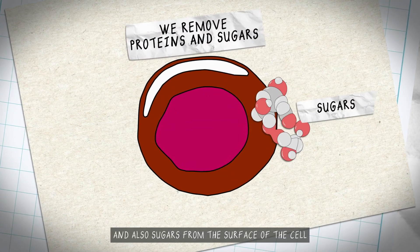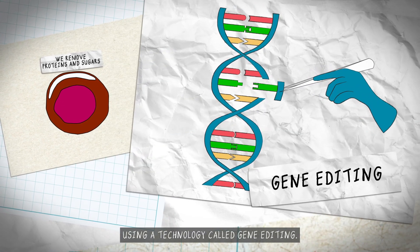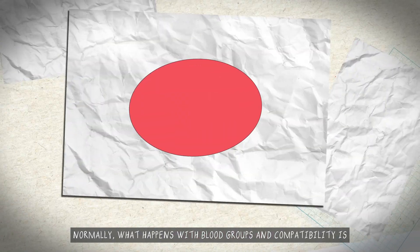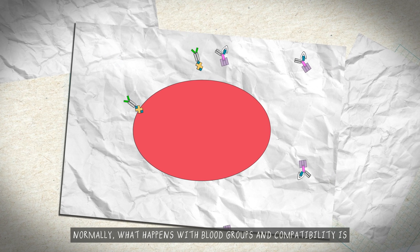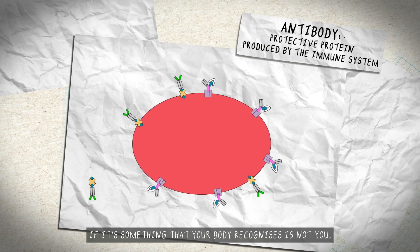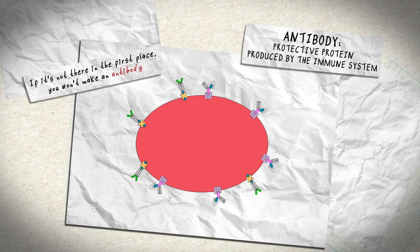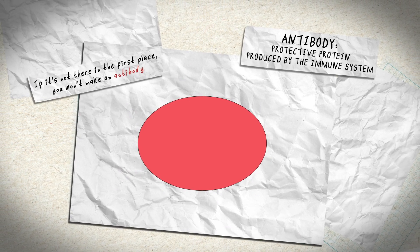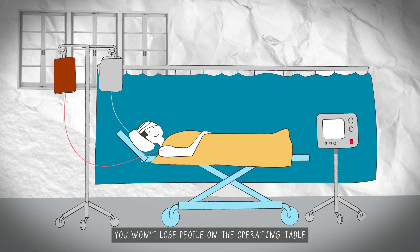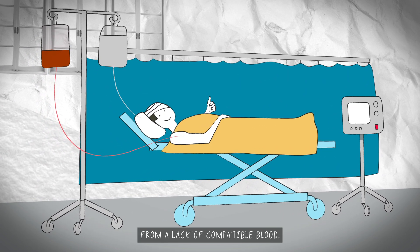We can then engineer those cells further to make them more compatible in the sense of blood types. We remove proteins and also sugars from the surface of the cell using a technology called gene editing. Normally, what happens with blood groups and compatibility is if it's something that your body recognises as not you, it will make an antibody against it. So if it's not there in the first place, you won't make an antibody. With lab-grown blood around, you won't lose people on the operating table from a lack of compatible blood.